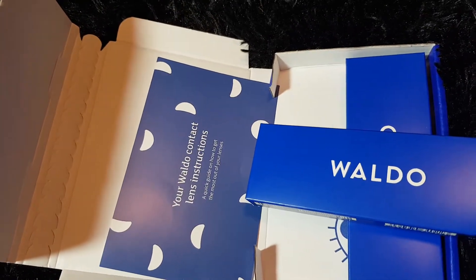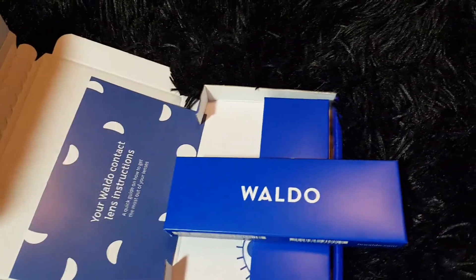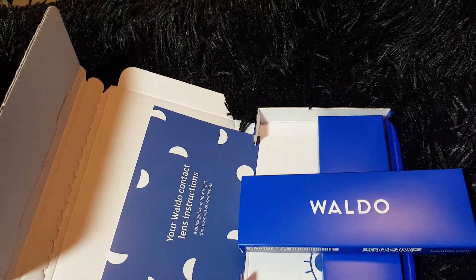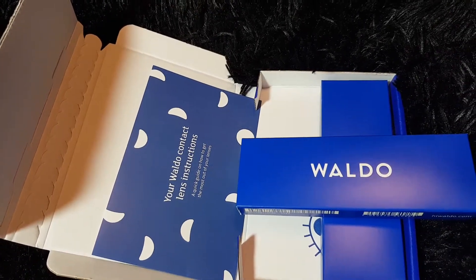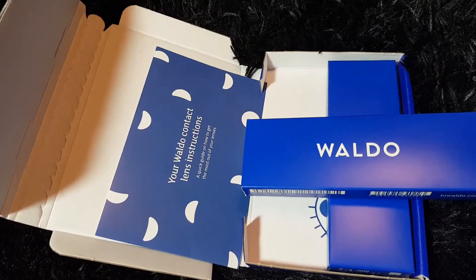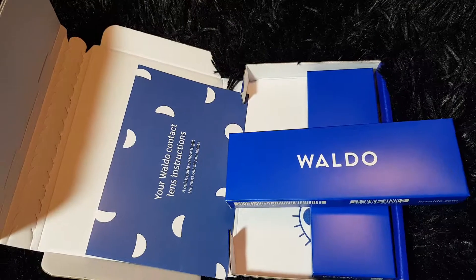I just wanted to help y'all save your coins, you know — everybody is trying to save money! The link will be below in the description box, and my coupon code is Nicole Runnels: N-I-C-O-L-E, capital R-U-N-N-E-L-S. Get your 10 free pairs — bye guys!